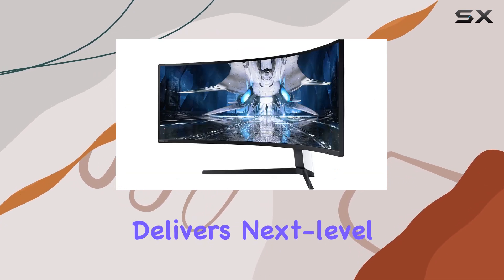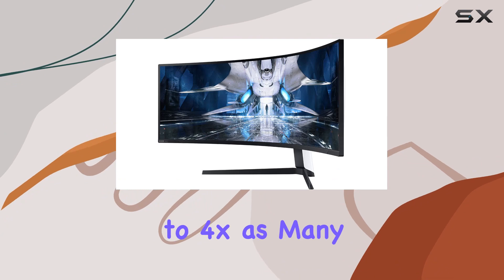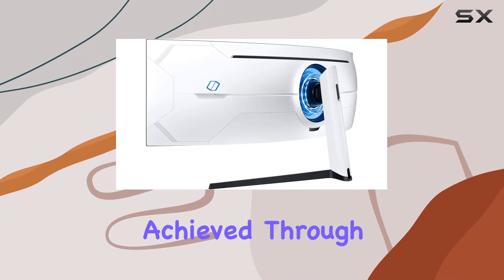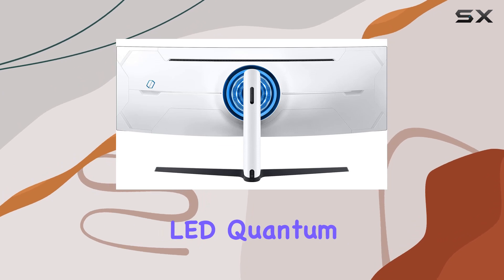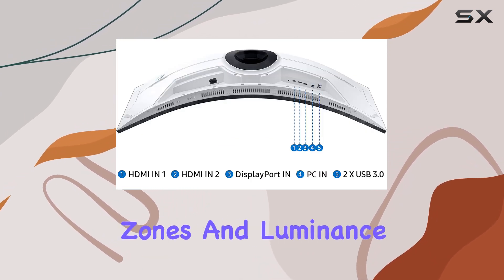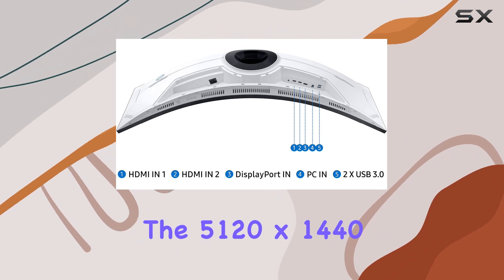This monitor delivers next-level performance, displaying up to 4x as many frames as traditional screens. Pixel perfection is achieved through Samsung's Mini LED Quantum Matrix technology, offering an impressive increase in screen dimming zones and luminance.